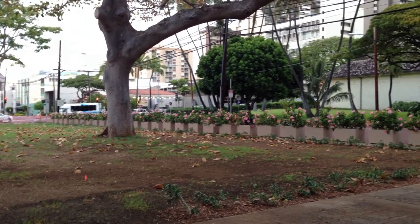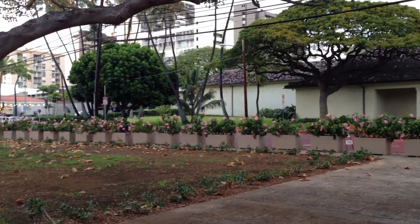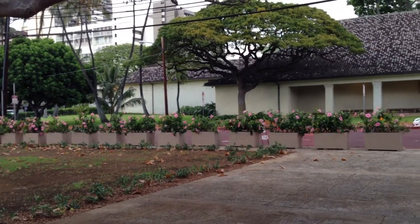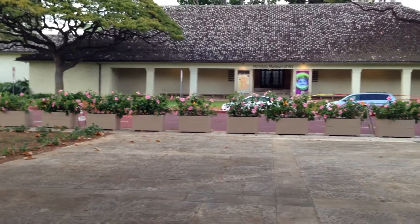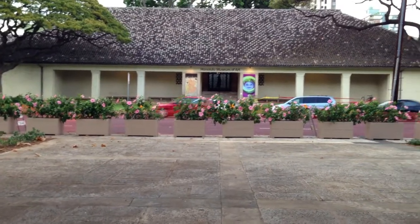This is Thomas Square and these are the new planters — they're made out of wood and they go from Ward to Victoria, or Victoria to Ward depending on how you think of it. We're right at the middle here.